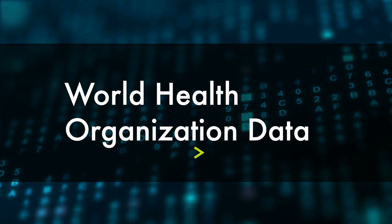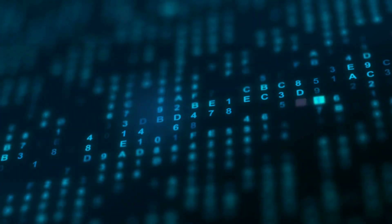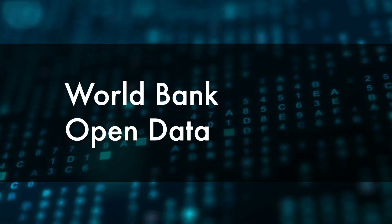Beyond this, we have the World Health Organization data — data sets related to global health and well-being — and the World Bank Open Data, a data set that relates to economic development, international financial markets, social indicators and environmental issues.